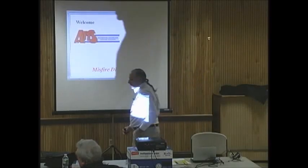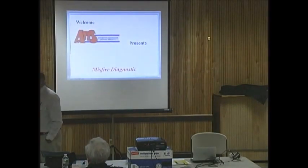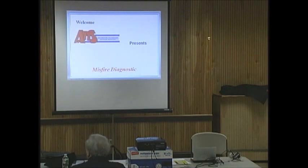Tonight, I am your guest speaker, in case you don't know me. I am G. Trulia — or Jerry, or Shithead, whatever you want to call me — it doesn't matter.